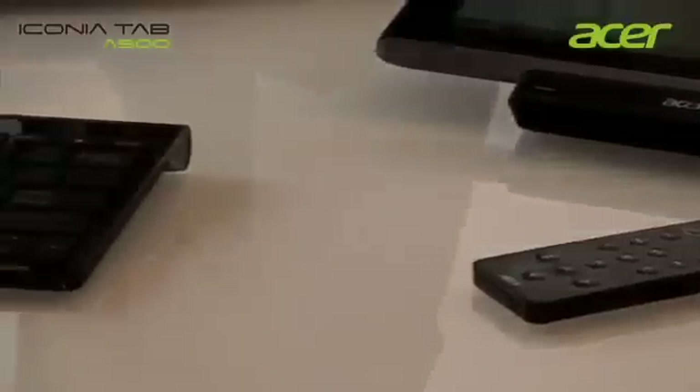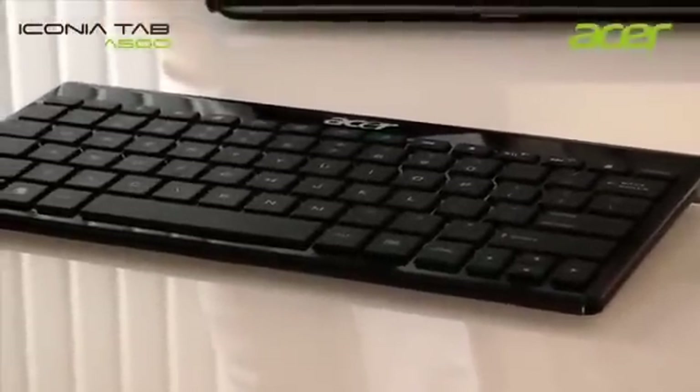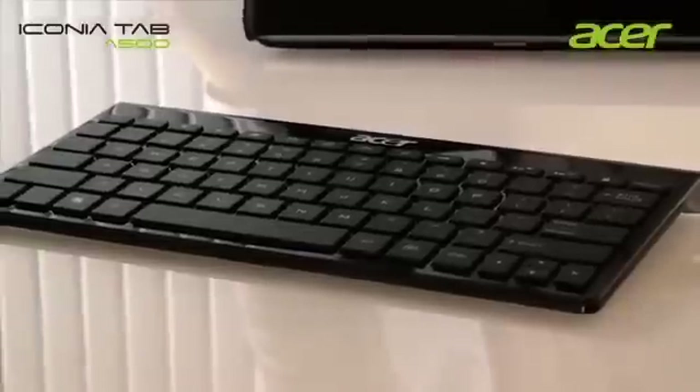Last but not least, a wireless keyboard, which was specifically designed and conceived to be compatible with the Android environment.